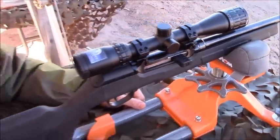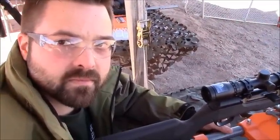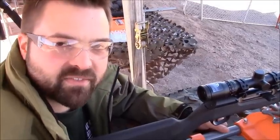Yeah, it looks like the retail is less than $500. I can see a lot of guys, even if they have a bolt-action 17HMR, picking up one of these too. Yeah, I can definitely see that. I think I'm going to have to add one to the collection.